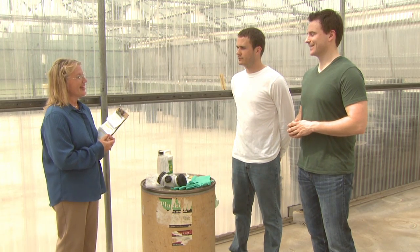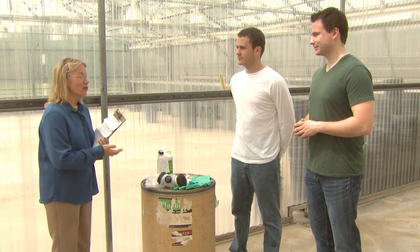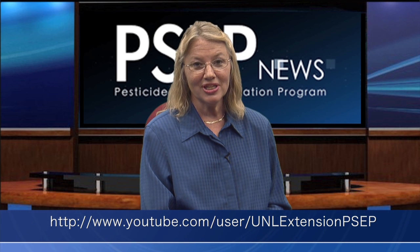Is there anything else our viewers should know? Well, through the WPS, it's my responsibility not only to notify employees, but also other individuals that will be working in the treated area, like temporary employees, utility workers, etc. Thank you to you and Stan for visiting us today. For more information about WPS notification procedures, PPE, and other pesticide safety topics, visit the YouTube channel for the PSEP program at the University of Nebraska-Lincoln. This is Liz Simmons. Thank you for joining us at Channel PSEP News.